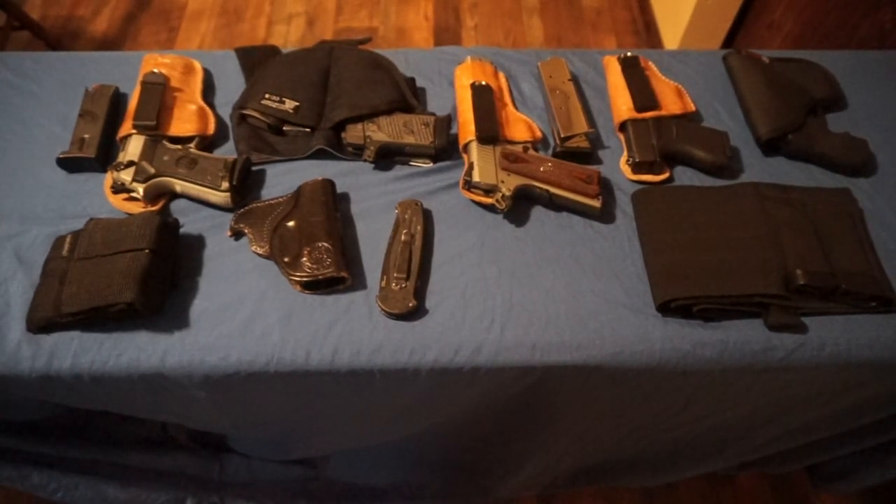Hi and welcome to the Milsert Mike channel. I'm going to make a video showing my concealed carry guns and just go over when I carry these different guns and what the situation is for each.